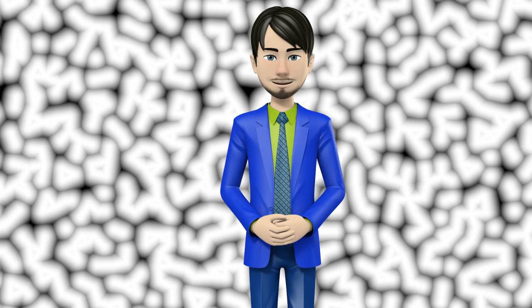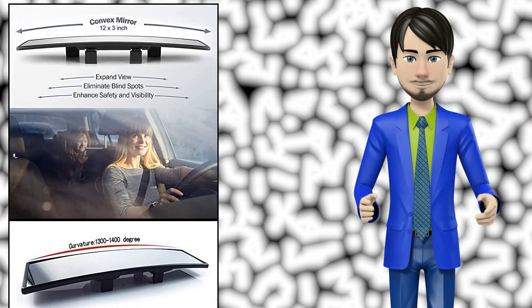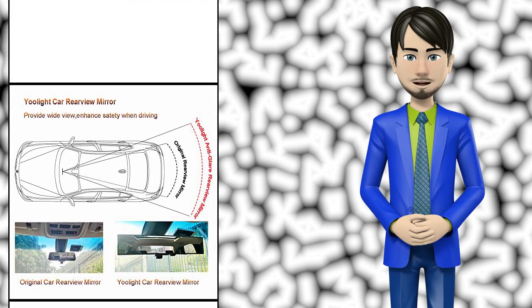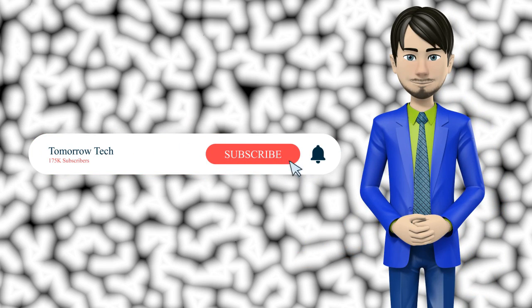Hi guys! In this video I will talk about amazing top 10 automotive interior mirrors. I hope this video will help you to make the right decision. If so, give me a like and subscribe to my channel. Also turn notifications on to receive amazing top 10 products videos.